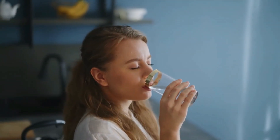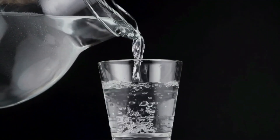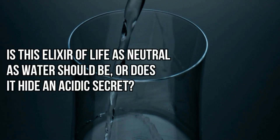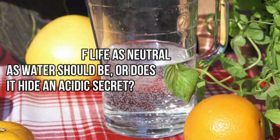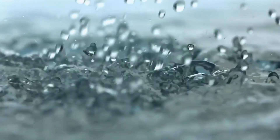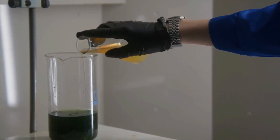Imagine sipping your way to better health, one glass of water at a time. But with the buzz around hydrogen water, there's a burning question that bubbles beneath the surface. Is this elixir of life as neutral as water should be, or does it hide an acidic secret? In today's video, we will discuss all this and try to find out whether hydrogen water is really acidic or not.